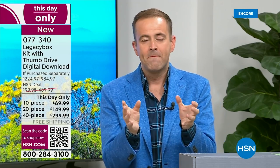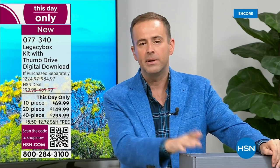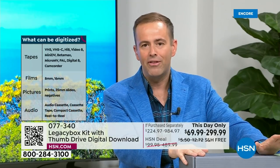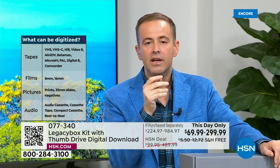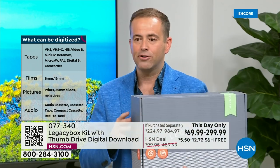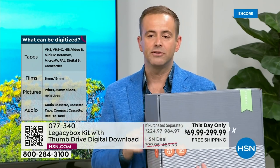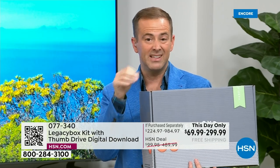It's like a second today's special, to be honest. The process is very simple — do you fill the box with 10 items, 20 items, or 40 items? You're going to see a 10-piece, 20-piece, or 40-piece option. That's what it means — it might be 10 VHS tapes, or if you do the 20-piece, maybe 10 VHS tapes and 10 reels. One piece equals the total count.